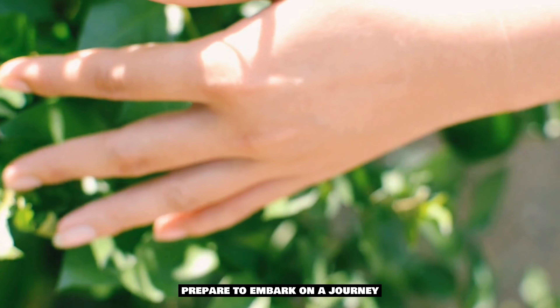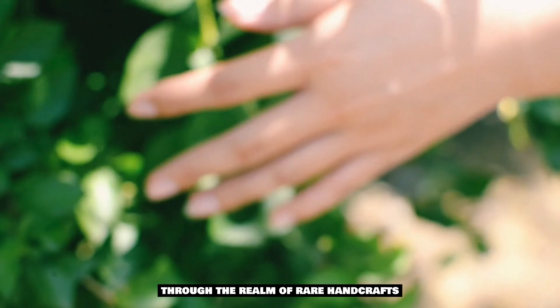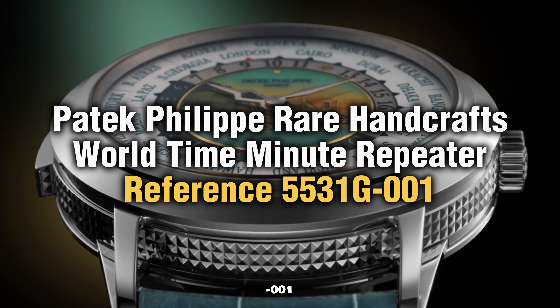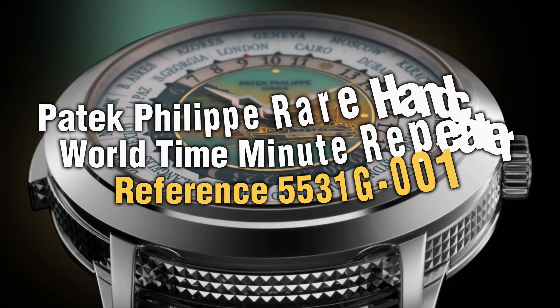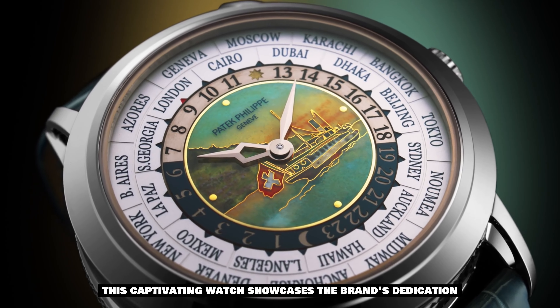But the world of Patek Philippe's extraordinary timepieces doesn't end there. Prepare to embark on a journey through the realm of rare handcrafts with the Patek Philippe Rare Handcrafts World Time Minute Repeater, Reference 5531G-001.